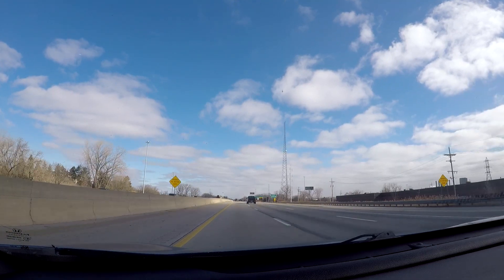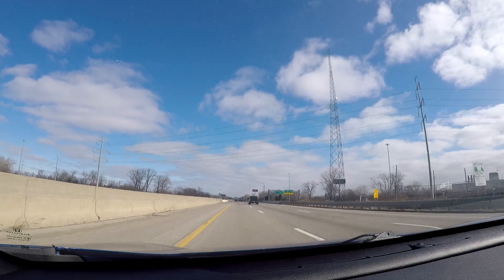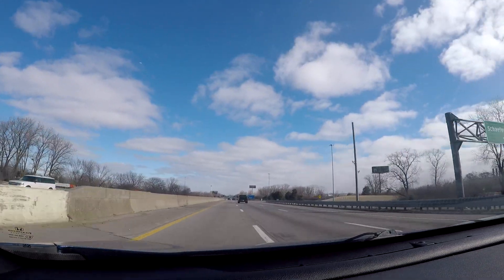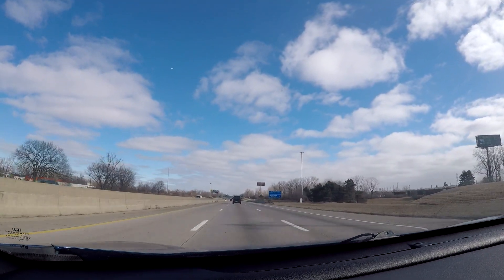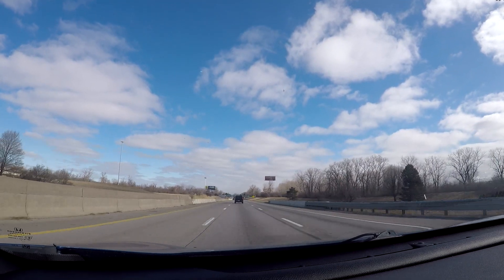There are a couple of big things happening in Detroit this year. The first is that Detroit is the host of the NFL Draft, which is taking place toward the end of April in 2024. So it's quite possible you might be watching this video because you're here in Detroit for that.